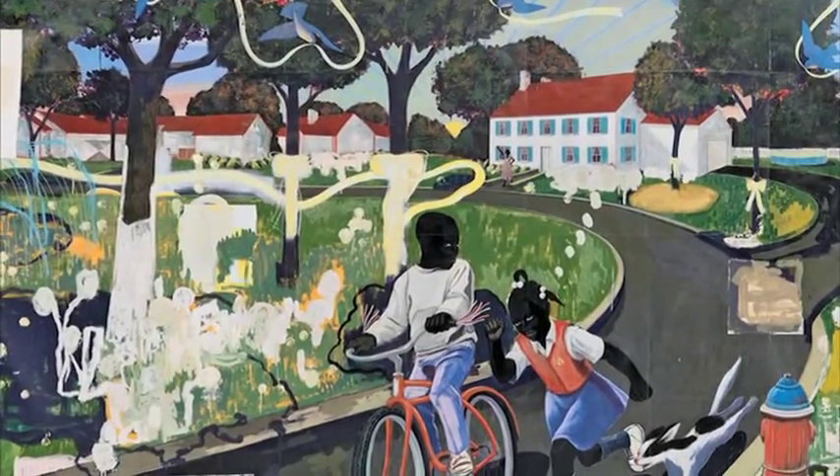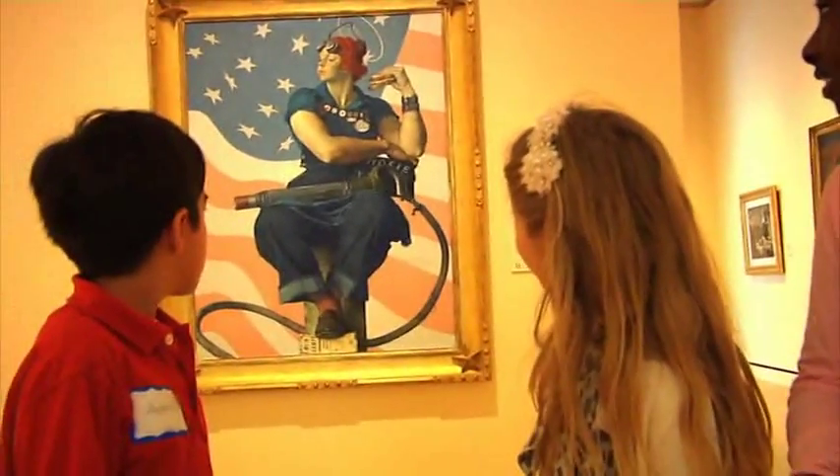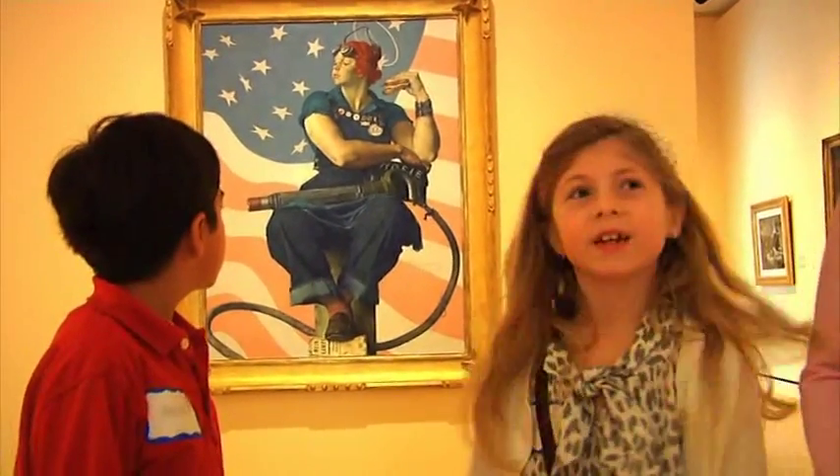I learned that all paintings have a certain meaning, and it's much more fun to look at them with many people. I really just thought that somebody painted it and it didn't really have a meaning, but now I know. All the different paintings that we saw were all different from each other. It was amazing.